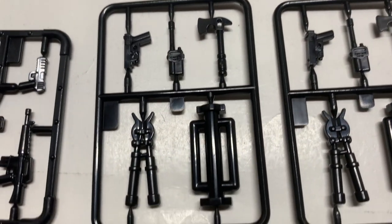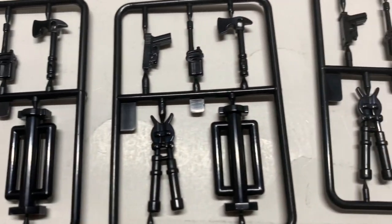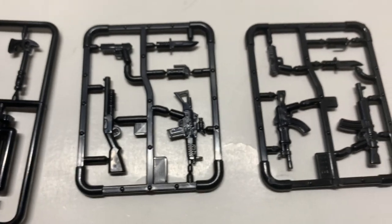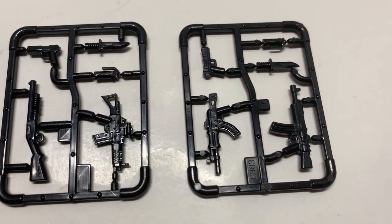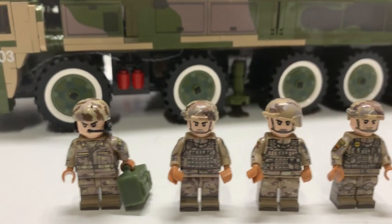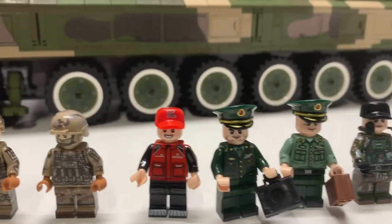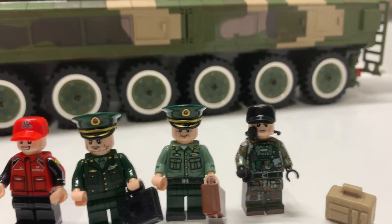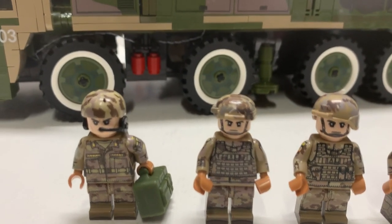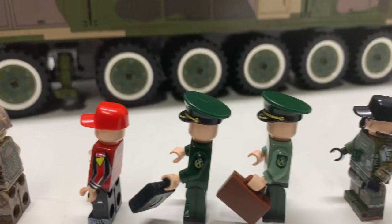You have axes, guns, knives, tools, walkie-talkies — just a crap load of accessories, I won't even open them all up. You've got nine minifigures and the minifigures are better quality than other clone brands — the printing is very good. No alternate facial expressions, but you get printing on the sides as well as the back.